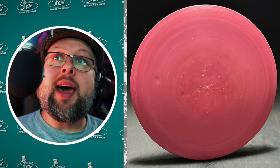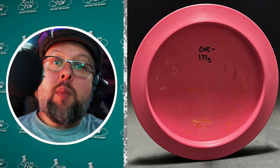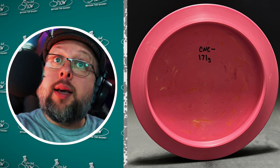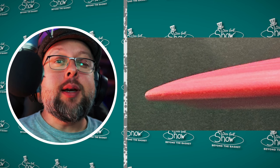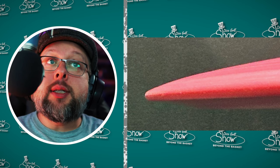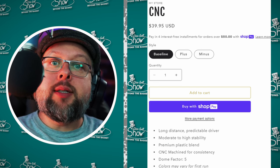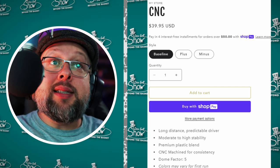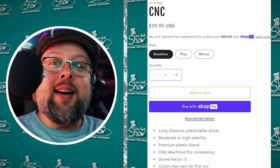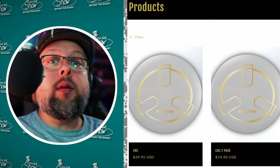Proto Flight had two discs approved on the 25th of March 2024 — the CNC Plus and the CNC Minus — bringing their total to three PDGA approved discs. Their other disc is the regular CNC, and yes, they are CNC manufactured for consistency. No flight ratings were found, but their website's presale information for the regular CNC lists a dome factor of five, which I'm guessing may relate to stability for the Plus and Minus variants. Only the regular CNC appears to be on presale so far.